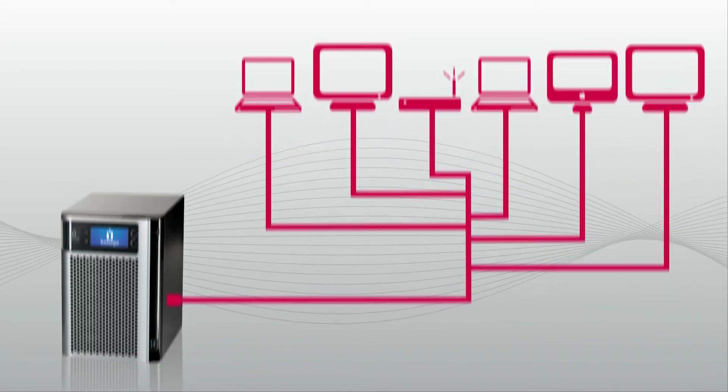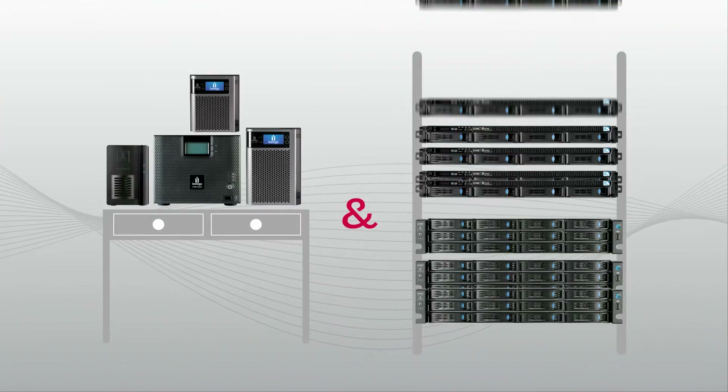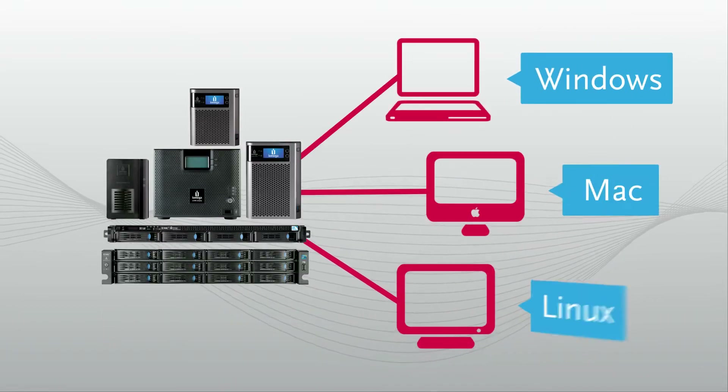StoreCenter products start with total flexibility, including a wide range of storage capacities, desktop and rack mount options, and support for your Windows, Mac, and Linux systems.